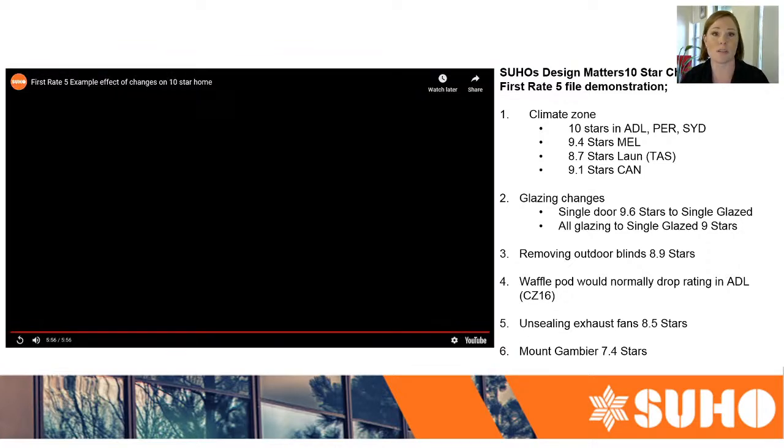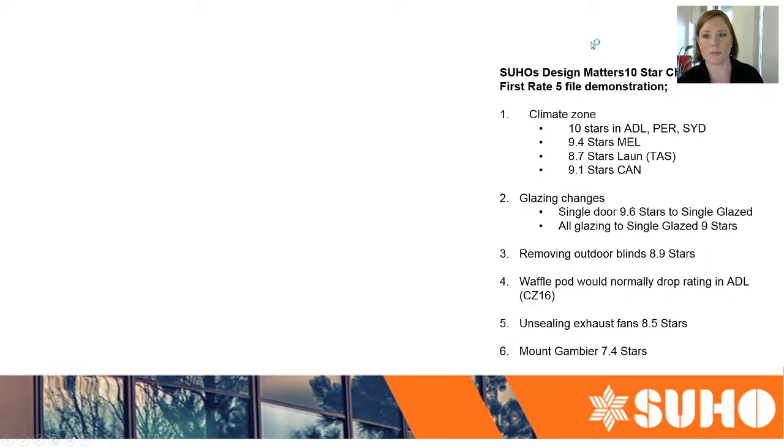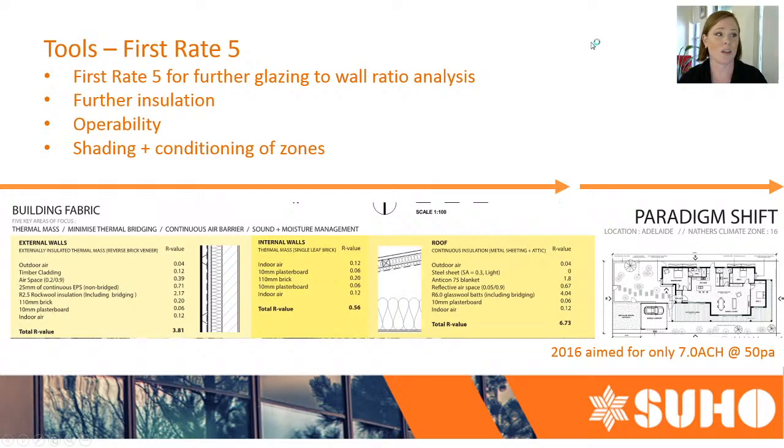By using these tools in the design process we can actually target those areas. What was also interesting was testing in Mount Gambier, which I know really suffers with extreme cold at some times of the year — and that actually dropped the rating down to 7.4 stars. So again, that would maybe need a waffle pod.